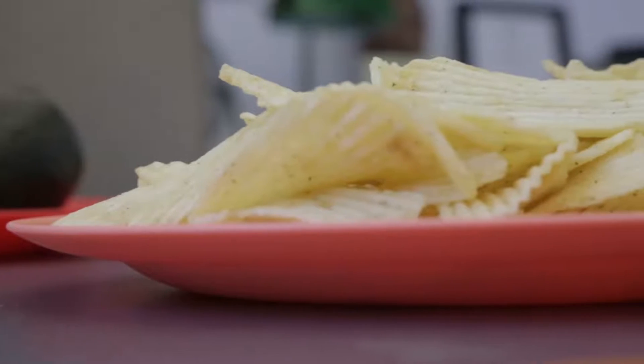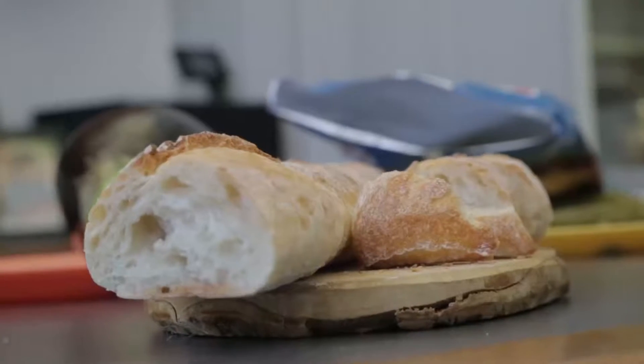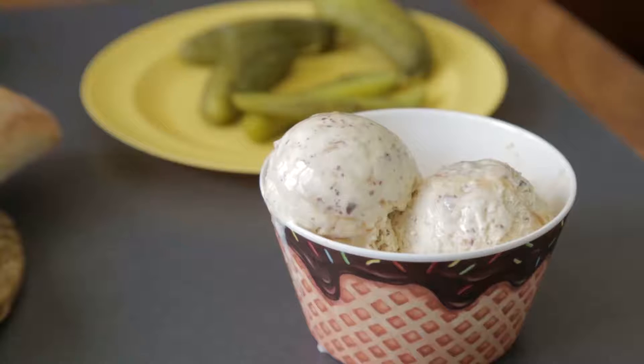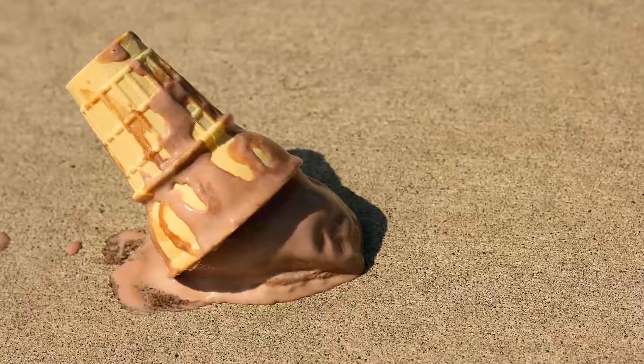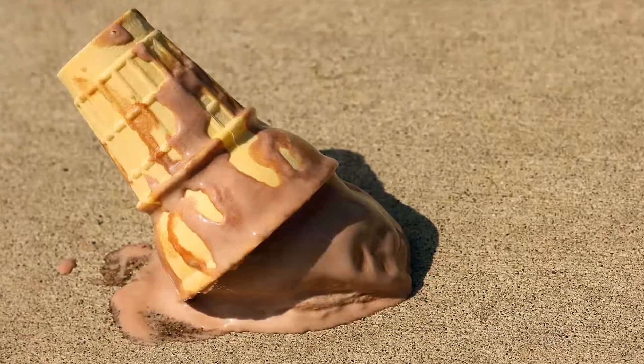Crispiness is an attribute most people really appreciate in foods, and therefore they like potato chips and French baguettes. Almost everybody loves ice cream, but if it melts and refreezes it's far less appealing, yet the chemical composition of the ice cream is unchanged. What makes it less appealing is that the texture of the ice cream has changed — the ice crystals themselves have been altered.